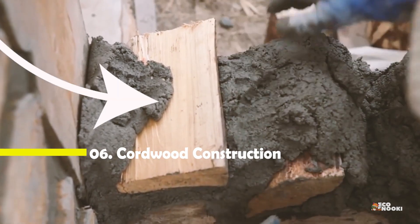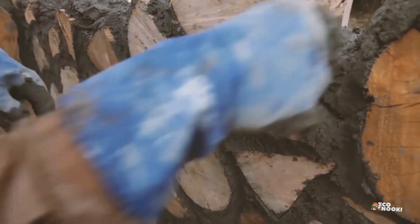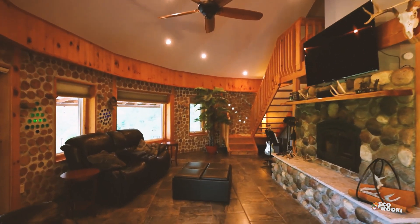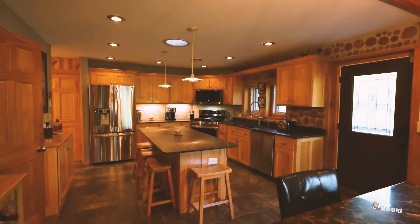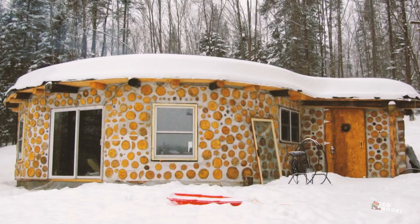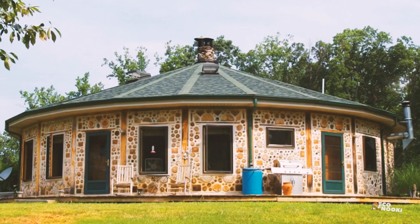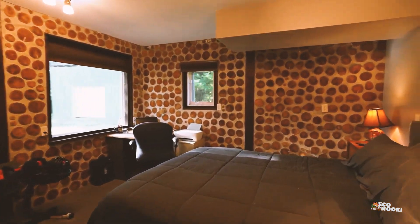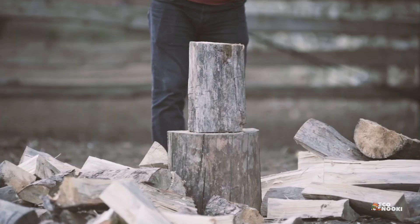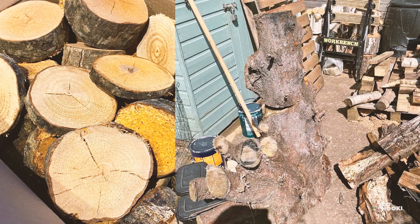Cordwood is a building method that uses stacked short logs, similar in shape to firewood, to build a wall. Cob or mortar is used between the wooden logs to secure everything together. The cordwood technique is typically seen in homes and provides a rustic cottage look. Cordwood offers natural insulation and can use local materials to save energy and money on transportation. Cordwood construction often requires less energy to produce than conventional building materials, and can utilize wood that might otherwise go to waste, further reducing environmental footprints.